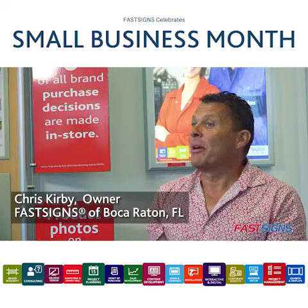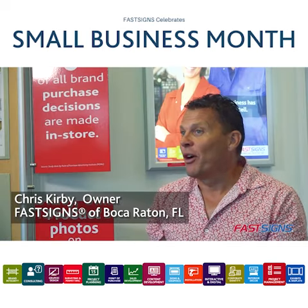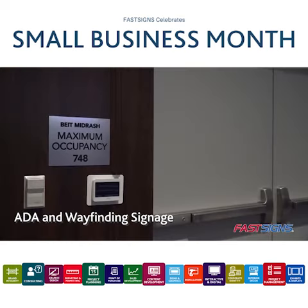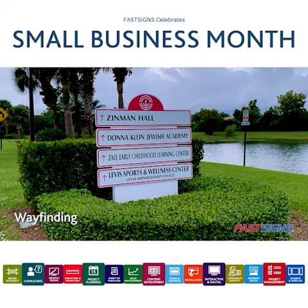One of the most important things about the FastSigns brand is it's so far reaching. We were very surprised that even the smallest referral from a customer can turn into something amazing.